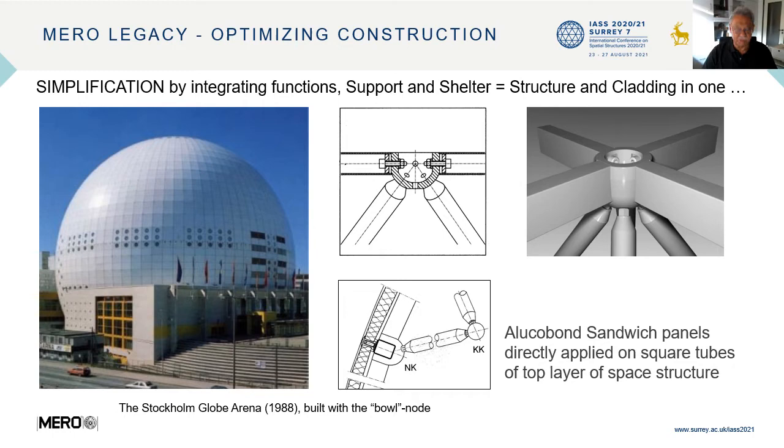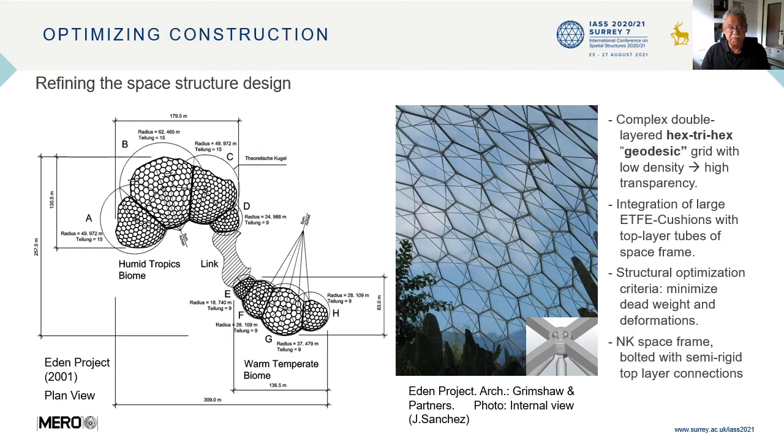Optimizing construction also means refining the space structure design, as the Eden Project illustrates. Here we have a complex, double-layered, hex-3 hex geodesic grid with low density — equal to high transparency. We also have the integration of large ETFE cushions with the top layer tubes of the space frame. The structural optimization criteria was to minimize dead weight and deformation, and all this was achieved by applying the ball node space frame system, which is bolted and has semi-rigid top layer connections.